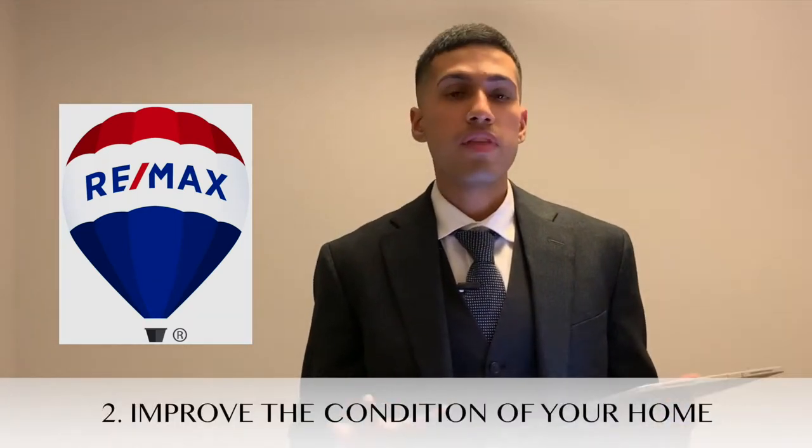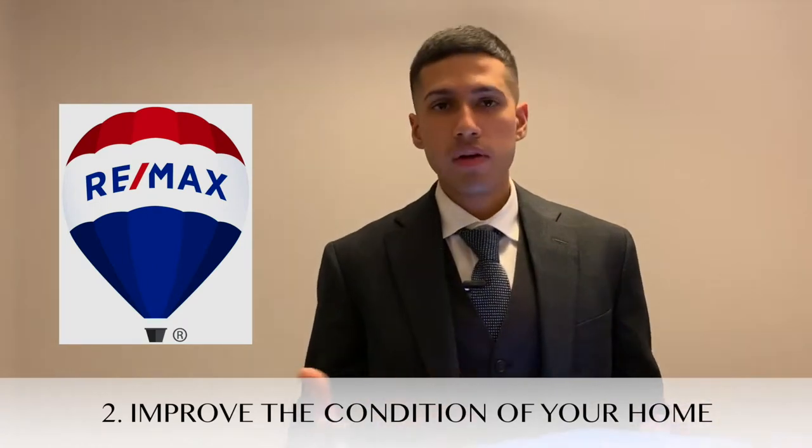Tip number two is to improve the condition of your home. This will vary from property to property, but generally speaking, most people have more furniture than they actually need. So remove some of the furniture, make the property look as spacious as possible. And repainting your place is one of the best ideas you can do — it's very affordable and it makes a big difference.